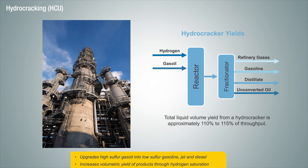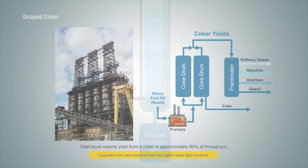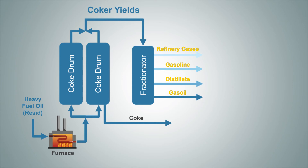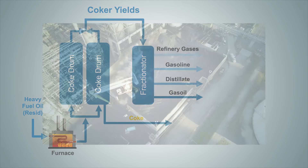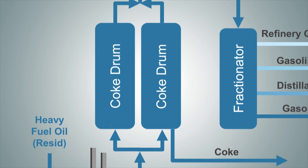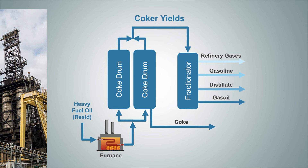The last conversion unit we'll talk about is the delayed coker. A coker converts very heavy, bottom-of-the-barrel feedstocks into lighter products and petroleum coke, utilizing a process called thermal cracking. The lighter products that come off a coker are used as a feedstock to other refinery units to produce transportation fuels, and the remaining petroleum coke — or simply coke — is a solid product and is sold. In the coking process, heavy oil is heated to around 900 to 930 degrees Fahrenheit and is then sent to vessels called coke drums. The coke drum is where the thermal cracking process takes place. In summary, cokers are similar to catcrackers and hydrocrackers because they crack long hydrocarbon chains into shorter, lighter hydrocarbons.